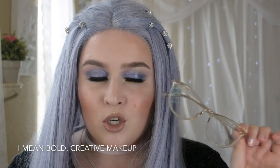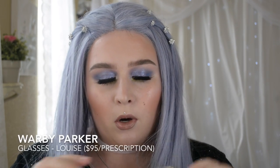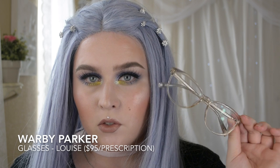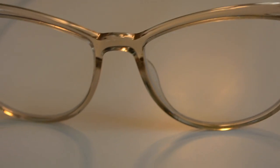You guys know I wear glasses and I recently purchased a new pair — a kind of rosy clear pair called Louise by Warby Parker. I love that they're clear because when I'm wearing makeup I feel more empowered since it doesn't hide anything. This is my third or fourth pair from Warby Parker. They're a really great inexpensive option at only $95 with prescription, no insurance needed. And every time you buy a pair, they give one to a person in need — it's kind of like the glasses version of Tom's.